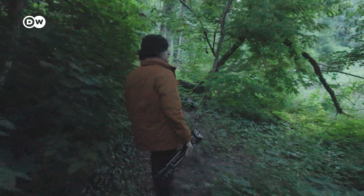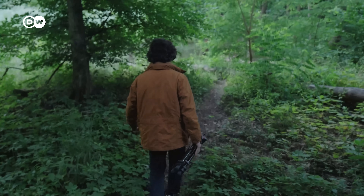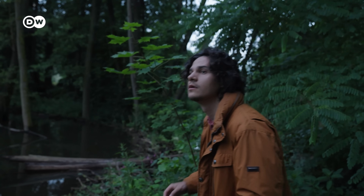It's about 4:30am and we're trying to be really quiet to not scare off our nocturnal friends here. We're hoping to spot some beavers. I honestly didn't think we'd be seeing any at all today. Luckily, I was very wrong.